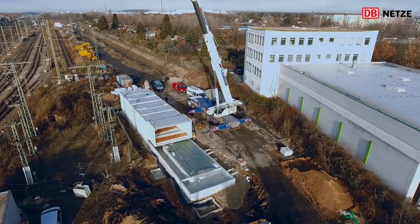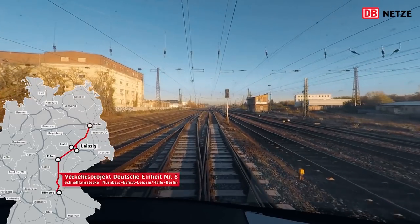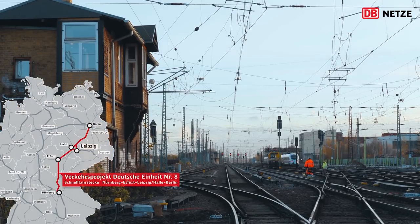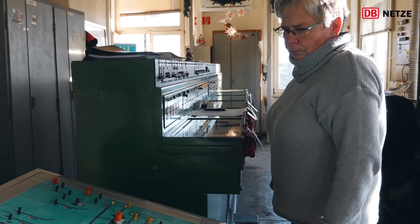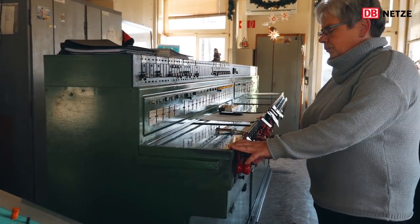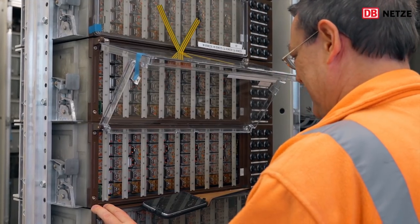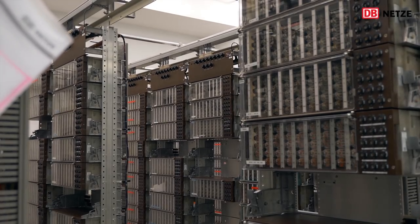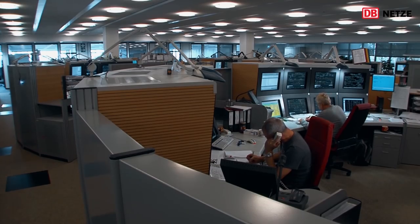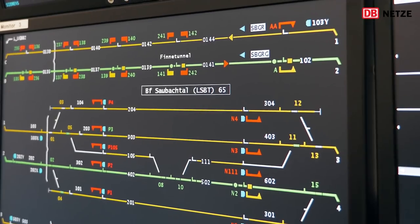In Mokau wurde zudem ein elektronisches Stellwerk, kurz ESTW, errichtet. Bisher mussten Züge, die zwischen Berlin und Erfurt des Verkehrsprojektes Deutsche Einheit Nr. 8, kurz VDE 8, unterwegs waren, bei der Einfahrt nach Leipzig von zwei elektromechanischen Stellwerken übernommen und bis zum Hauptbahnhof geführt werden. Mit dem neuen Stellwerk ist der Knoten Leipzig in das elektronische Zugsteuerungssystem, kurz ETCS, eingebunden. Es ist das modernste Steuerungssystem Europas und kommt für das gesamte Projekt VDE 8 zum Einsatz.